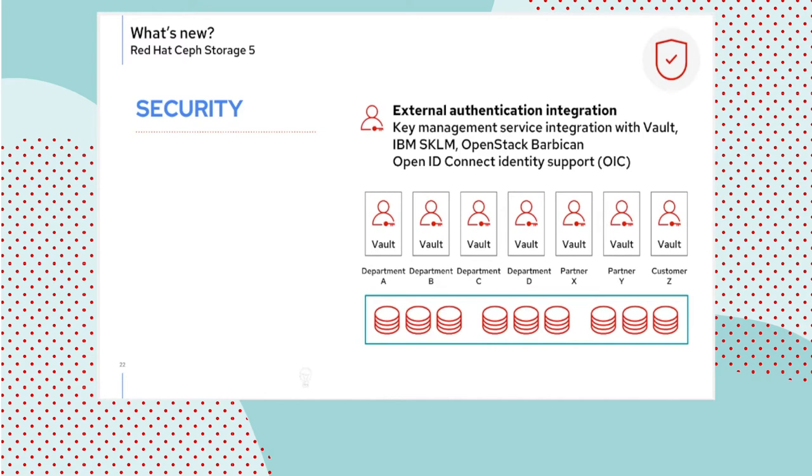External authentication integration is the use of key management hosted by external providers. HashiCorp Vault is the most visible here; IBM SKLM, as well as OpenStack Barbican, are available as options, as well as support for the OpenID Connect protocol. What stands out is typically a requirement for key rotation, where customers want to manage regular replacement of keys and usually choose to use Vault for this purpose. OpenStack Barbican is also interesting as it provides support for hardware-based key management units like Gemalto and similar — an additional option for hardware-based providers.